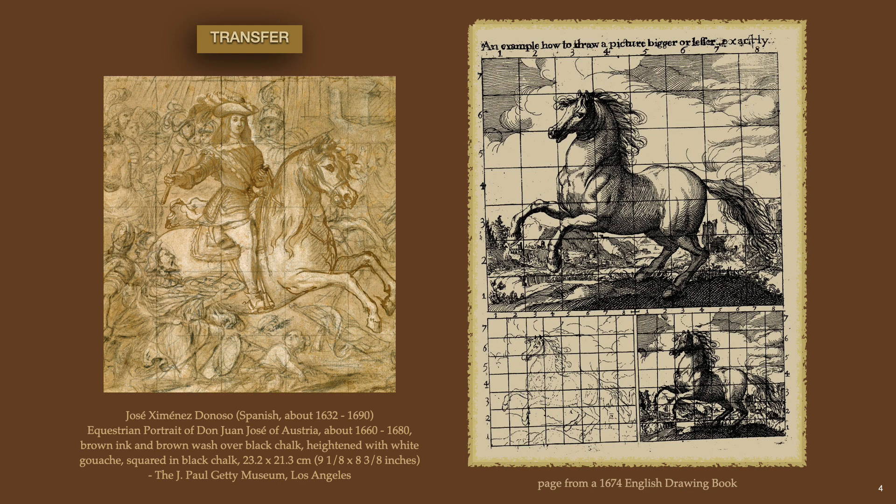The master would execute the original drawing and square a grid on top so that hired assistants would lay in a larger grid on the wall through either snapped chalk lines or lightly drawn ruled lines. Once the drawing was copied square by square, the master would then step in and finish the painting.